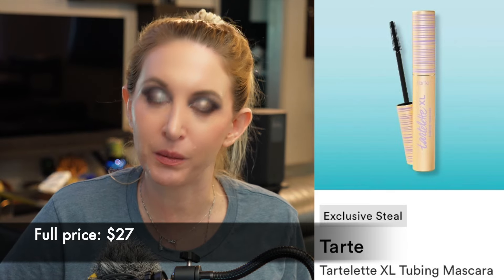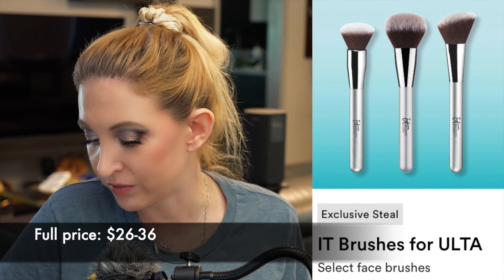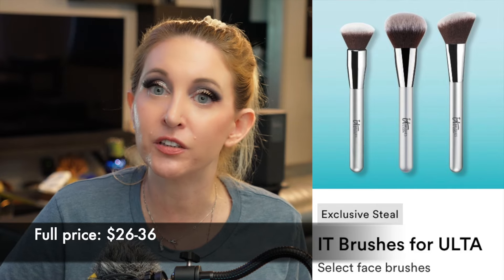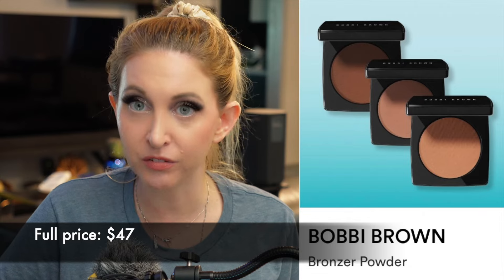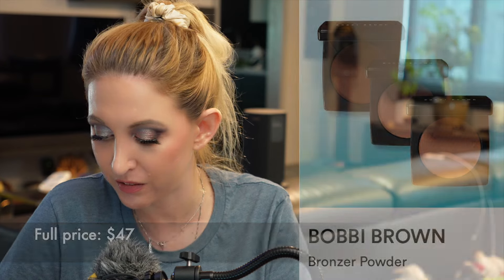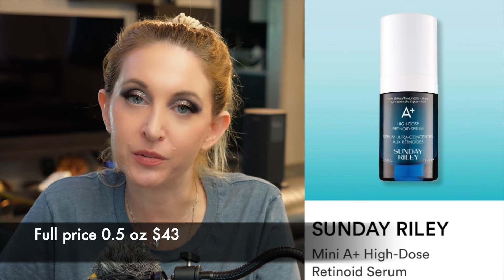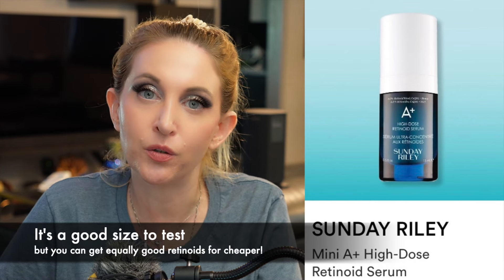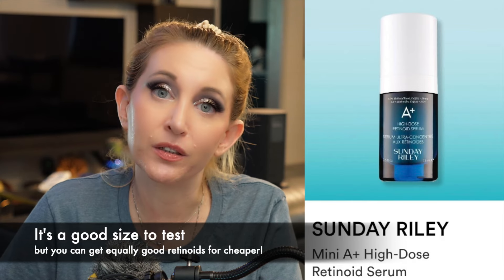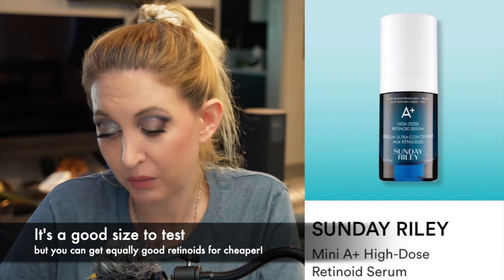There are other mascaras in this sale that I might be more tempted to pick up. Then we have some IT brushes for Ulta — these are all solid. I've never tried an IT brush I didn't like, so if you're in the market for any of these shapes now is a perfect time. They last forever and can take a beating. Then we have some Bobbi Brown powder bronzer — I've liked all the powder products I've ever tried from Bobbi Brown, so if any of these colors are unique and you need a bronzer, I don't think you'd be disappointed. Finally we have a Sunday Riley mini A+ High-Dose Retinoid Serum. I tried this when I was younger and not on tretinoin — back then I had a good experience. If you're looking to get into retinoids without jumping straight to tretinoin, this would be a really great one to try. All of Sunday Riley's stuff is very cosmetically elegant and this one has a lot of other nice ingredients added to it.